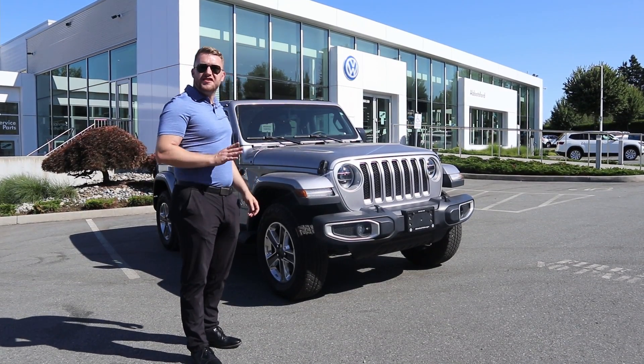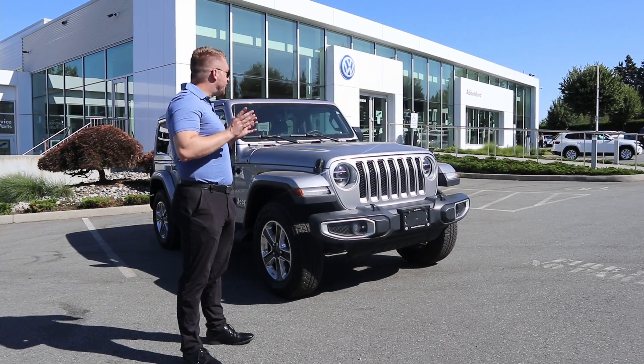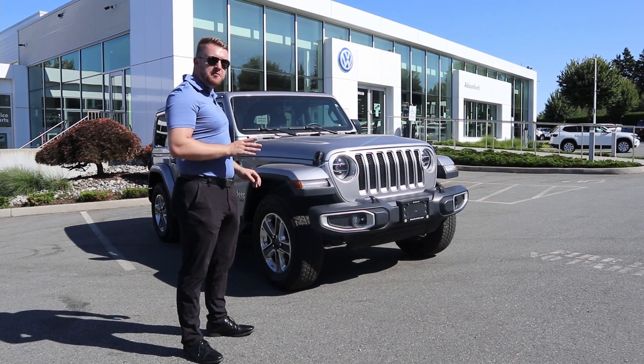Hey guys, it's Justin here from Apps for Volkswagen, internet sales manager here at the dealership. And today with me, we have a beautiful 2020 Jeep Wrangler Unlimited Sahara.